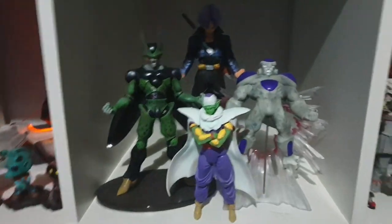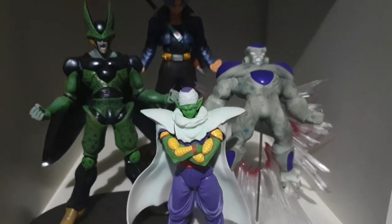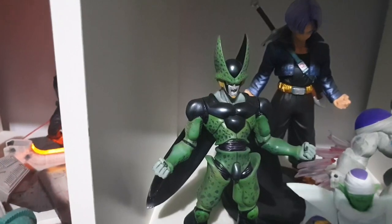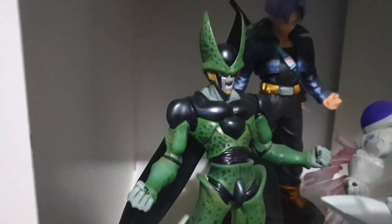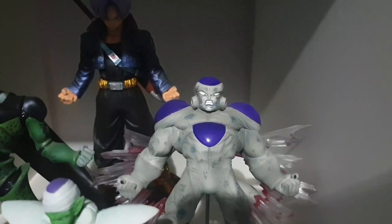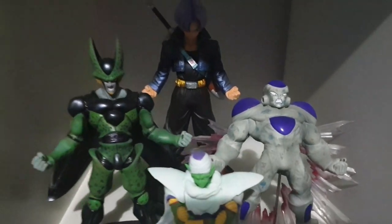Coming across I've got my Dragon Ball Z shelf — I really love these pieces. This is an SH Figuarts Piccolo, super detailed. The Trunks at the back was from the Dragon Ball Xenoverse Collector's Edition for PS4 a few years back. I picked up this Perfect Cell off eBay — I can't remember the brand but it's such a detailed piece. And this Frieza is pretty rare; I had to import it from Japan years ago and I've never seen another one for sale. Frieza and Cell are two of the best villains.